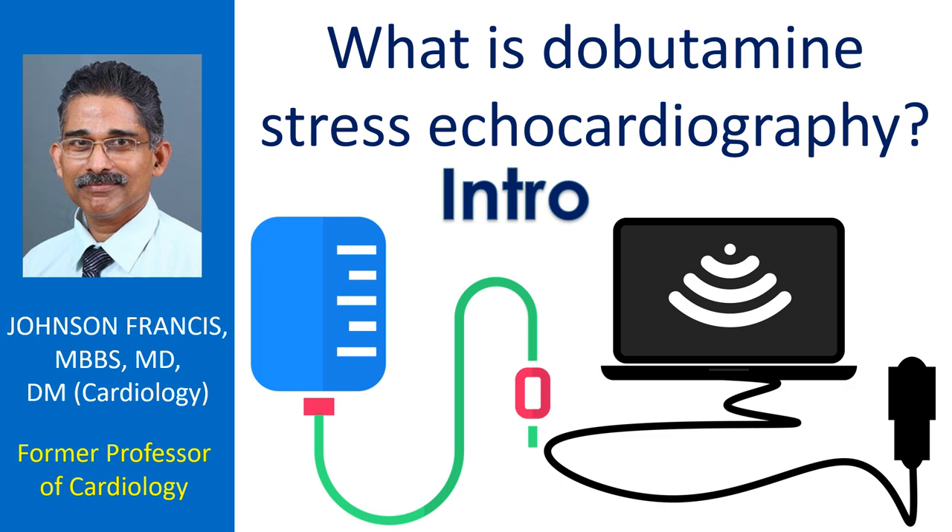Echocardiography is ultrasound imaging of the heart. The usual stress test for the heart is exercise ECG, in which serial ECG recordings are done during a graded exercise protocol, usually on a treadmill.